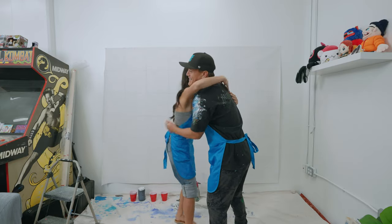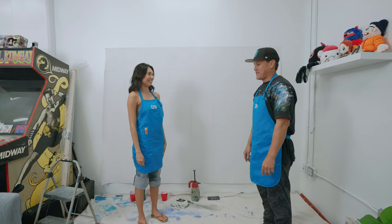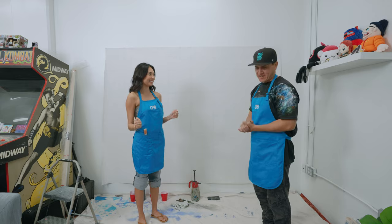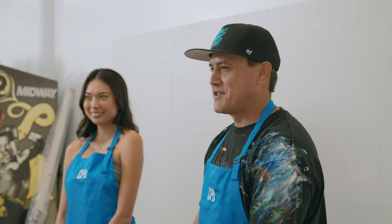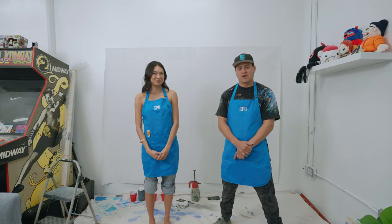Hi, I'm Ali Chiu and today I'm going to be learning how to paint by Kamea. My name is Kamea Hadar. I am a local artist and muralist here in Honolulu, Hawaii. And I'm excited to show you guys and show Ali here some of the tricks of the trade of how to scale large-scale murals.